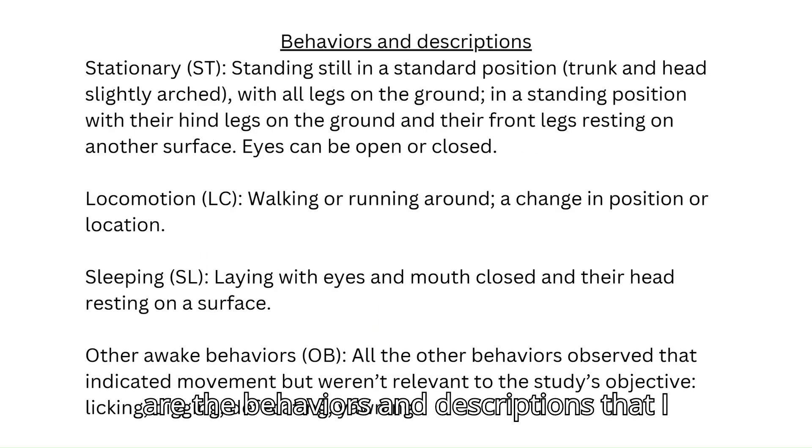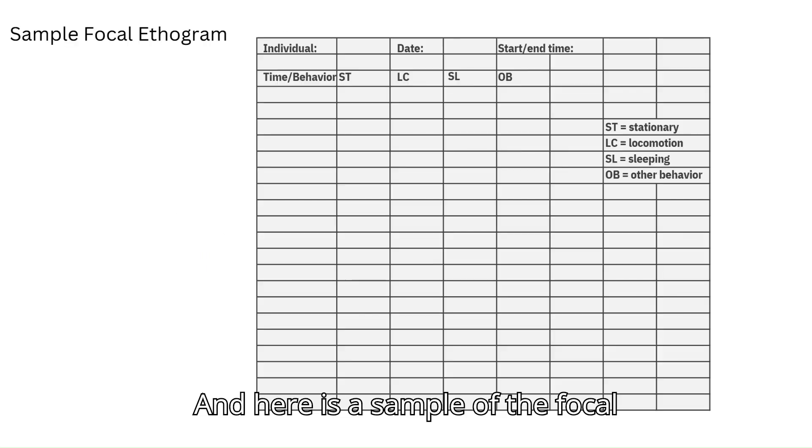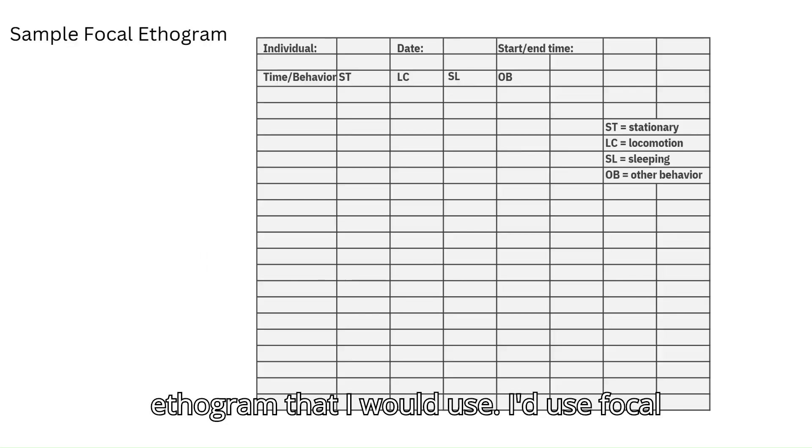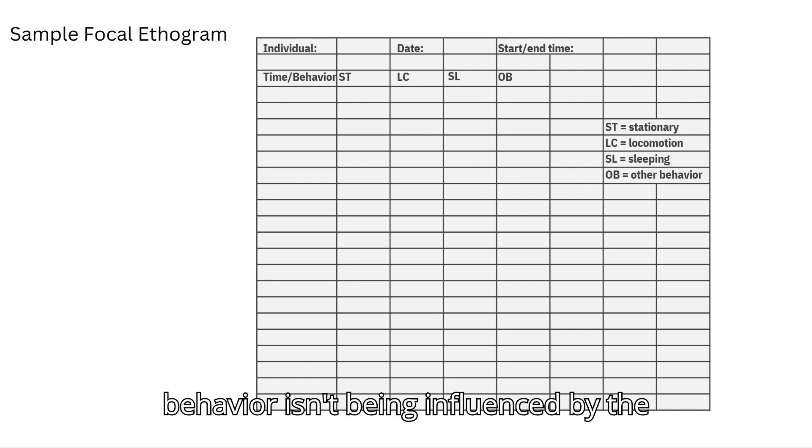Here are the behaviors and descriptions that I would include in my ethogram. Here is a sample of the focal ethogram that I would use. I'd use focal sampling because I want to conduct the study on individuals to ensure that their behavior isn't being influenced by the presence of others.